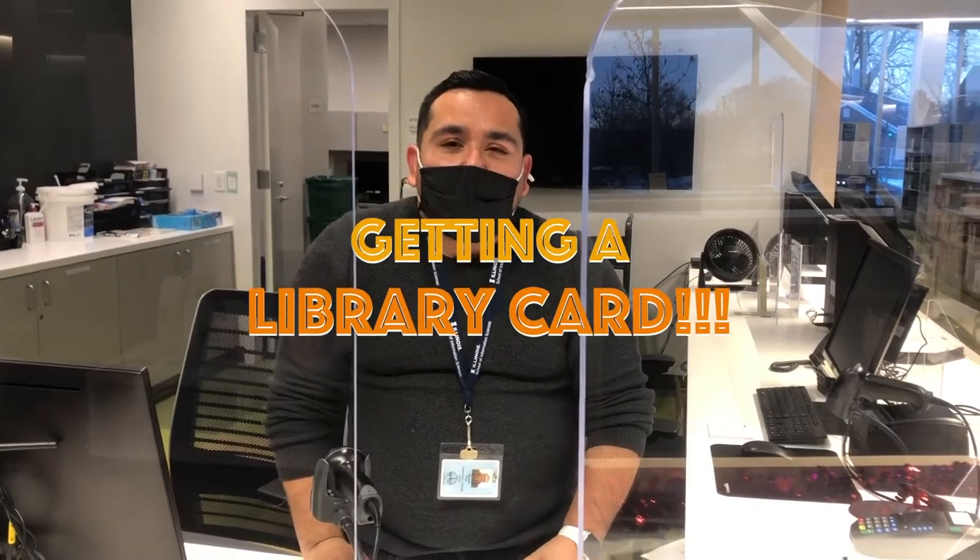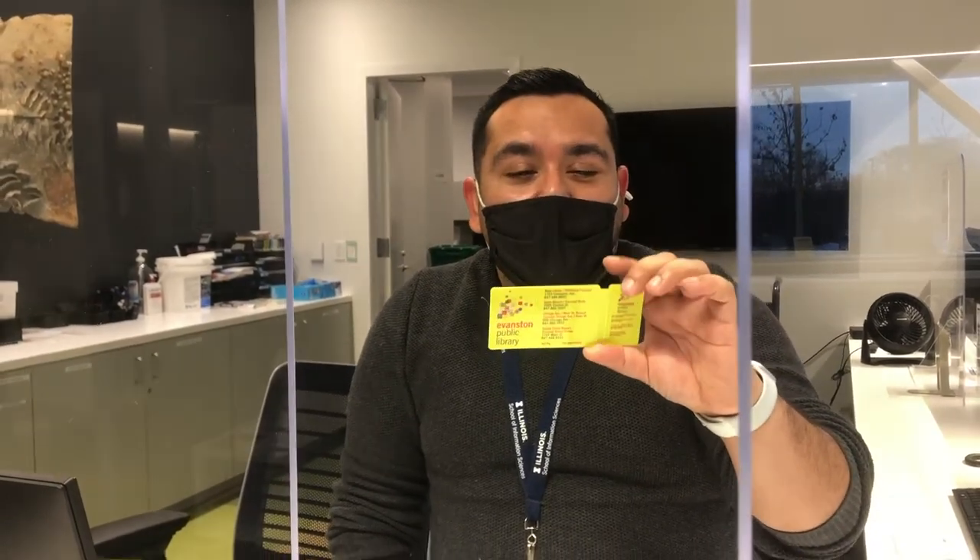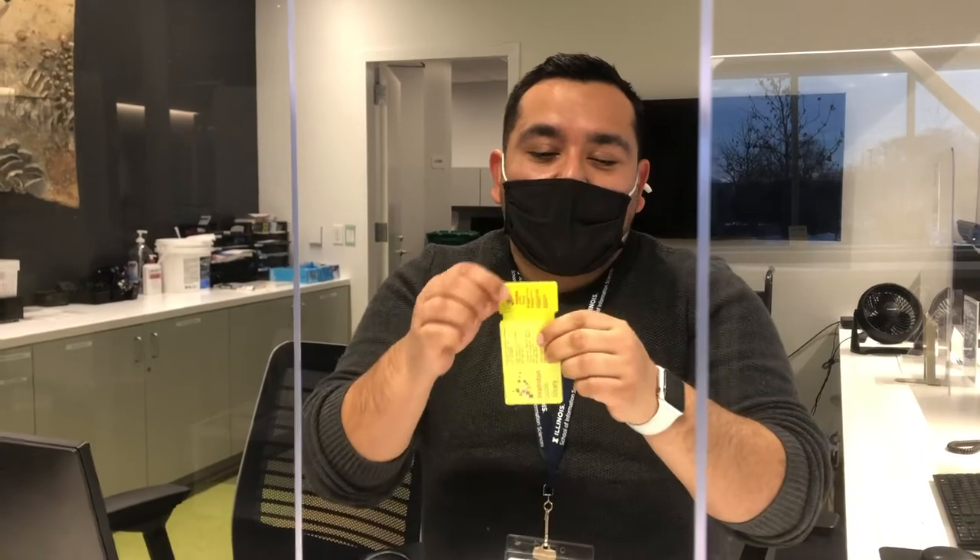So how do you access all these resources? Come to the library — it's really easy, all you have to do is walk in. Everything we do is free. We also want to let you know that you can get a library card. The library card is free for all Evanston residents. All you need to do is bring a photo ID and a proof of address, and you get one of these — you even get a fancy keychain, too.